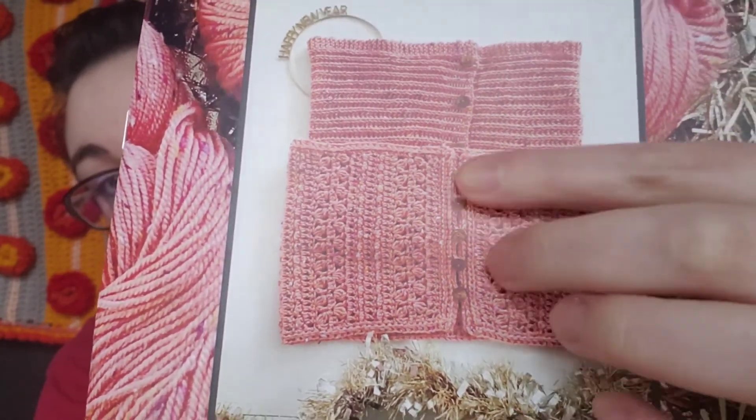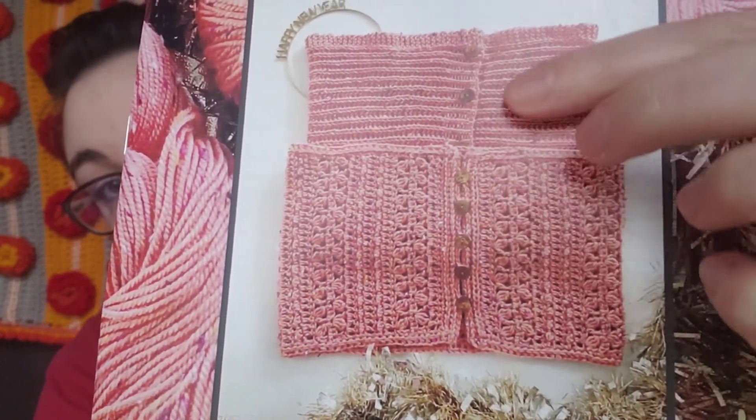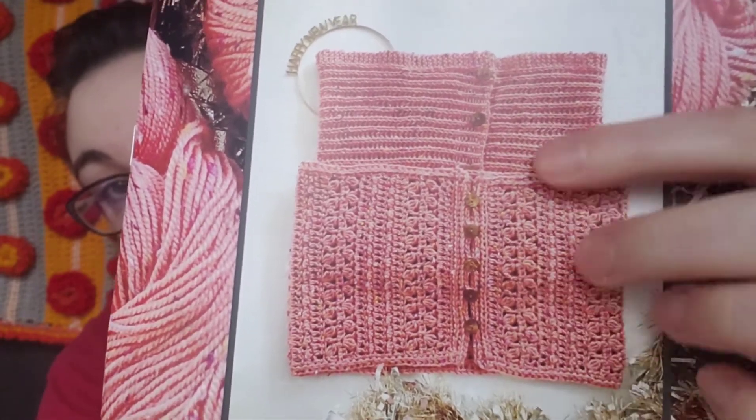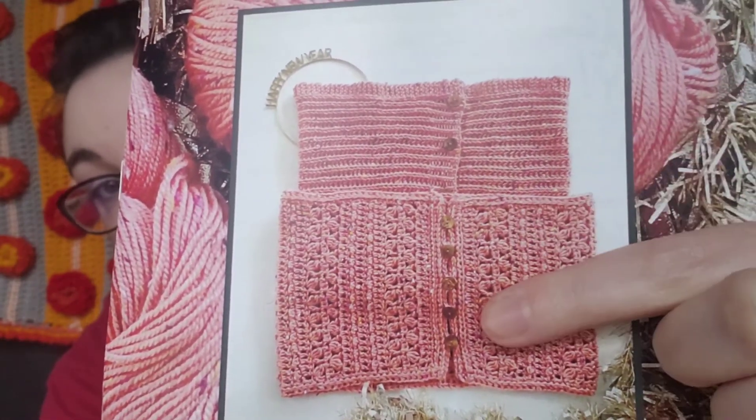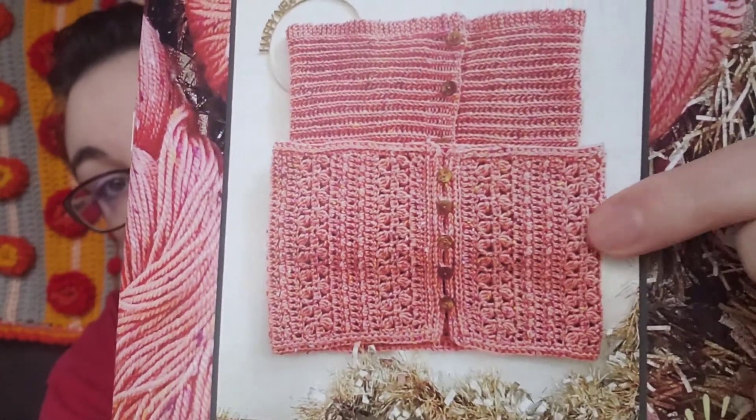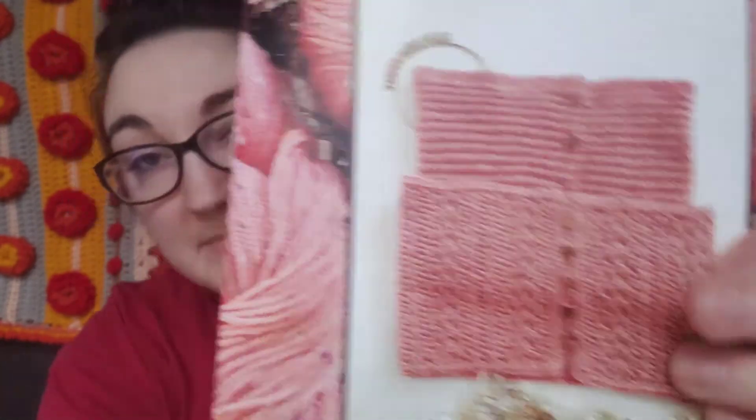I just think the texture is super pretty. It seems like more people modeling the knit one have the buttons to the side, while more people modeling the crochet one have the buttons in the center — and I just think that looks really pretty. So that is what I'm going to make with my yarn.